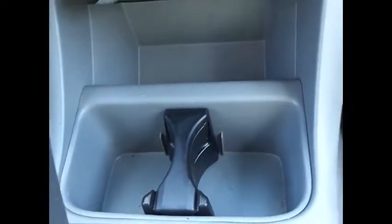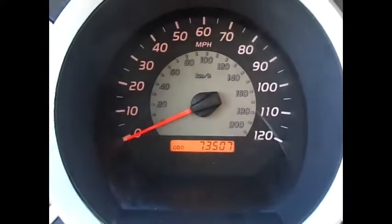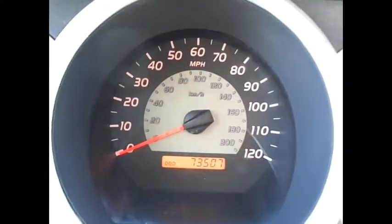We've got two power sources down below. Adjustable cup holders — pretty cool. We do need some fuel. But 73,507 on the odometer.